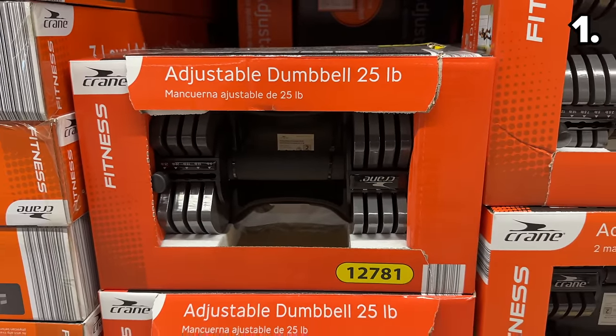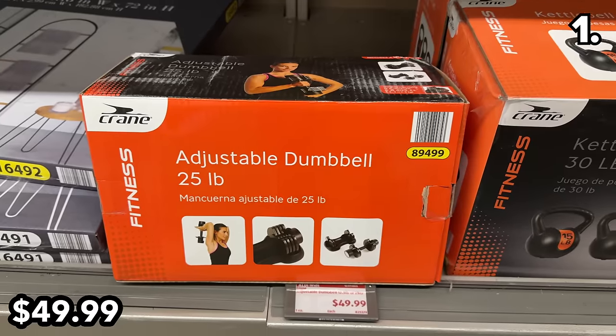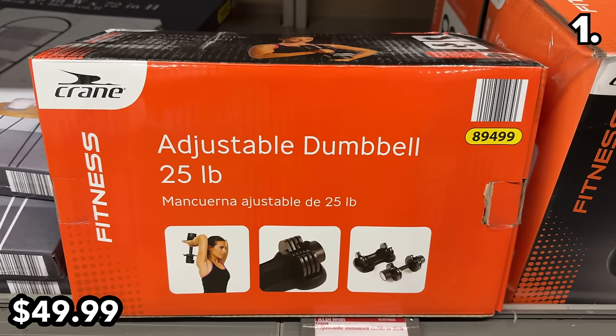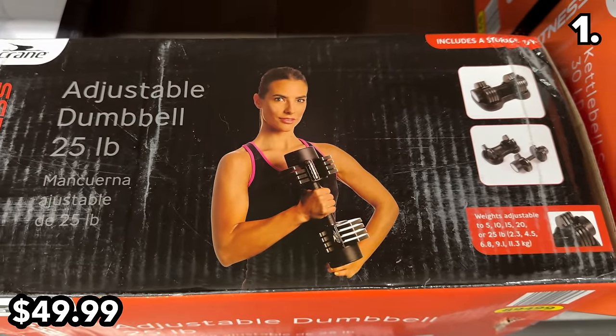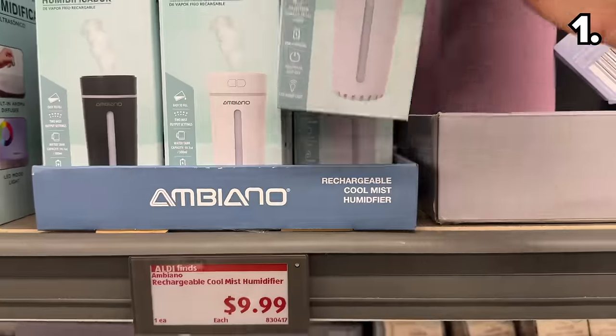An adjustable dumbbell set at $50 is a fantastic price for something so in demand right now. The woman on the packaging has the same look in her eye as the Terminator, if you ever saw that movie.